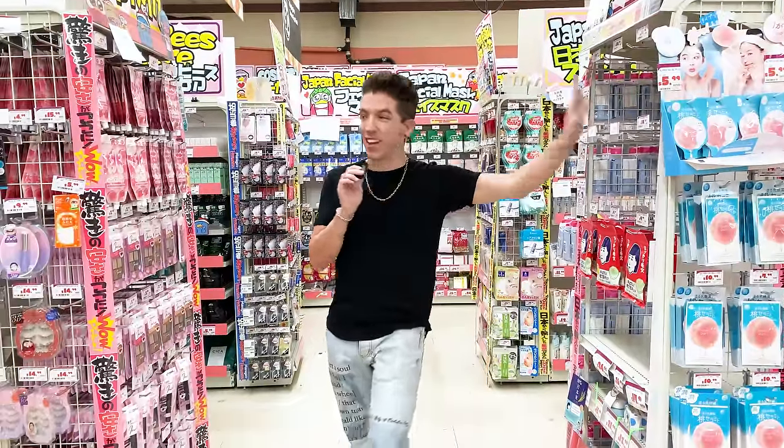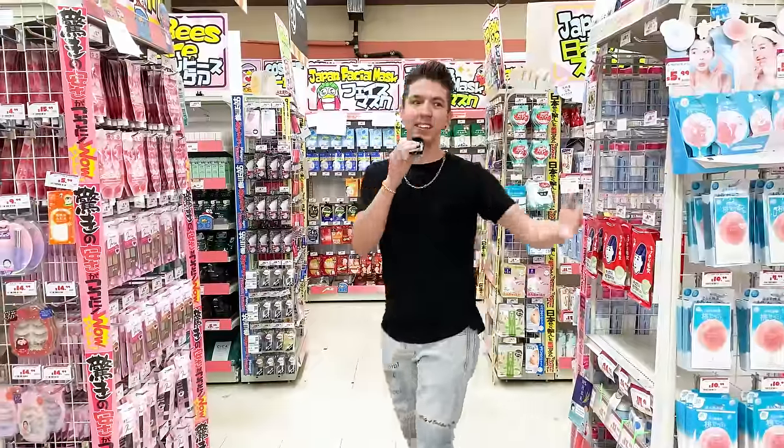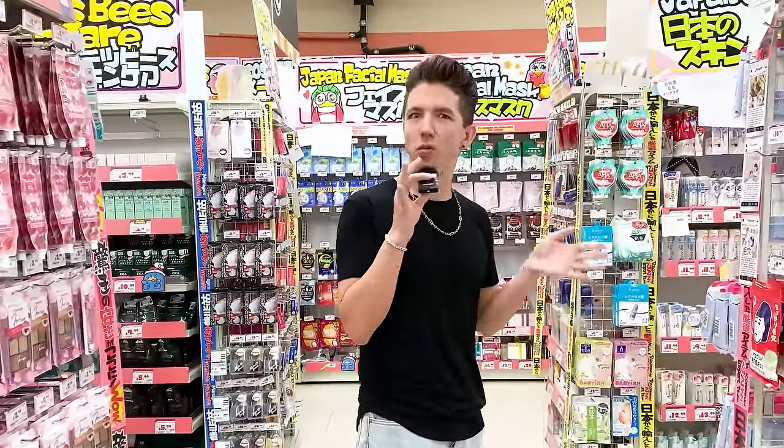I'm here in Don Quixote and already I am blown away by the selection. It's a huge range of beauty products and I'm honestly shocked I've never shopped for beauty here before. I already know I'm going to be here for a while.